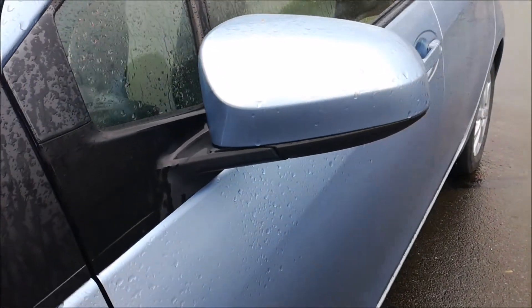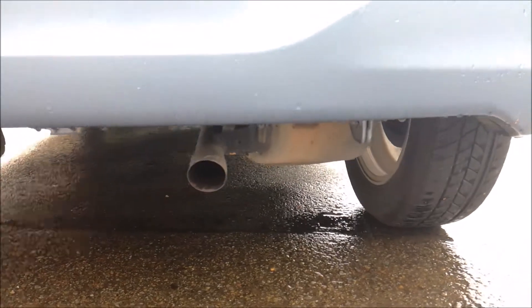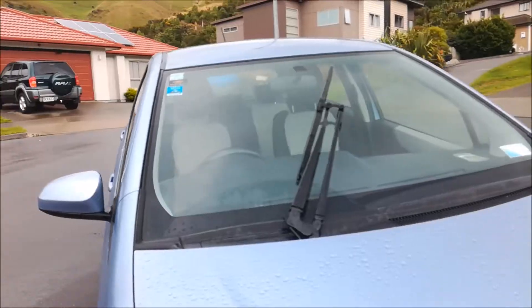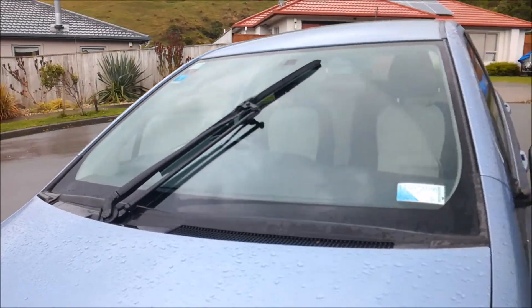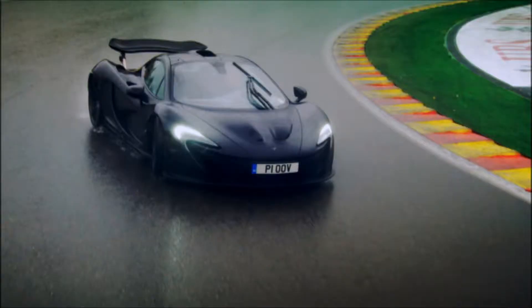The only strange thing I could see, apart from the fact that the exhaust exits much closer to the middle of the car than you would expect, is that it only has one windscreen wiper. Does this really mean that McLaren took inspiration from the Yaris when building the P1?